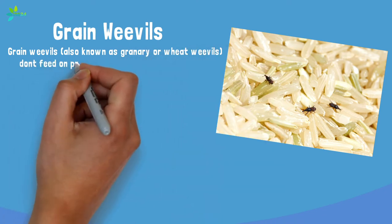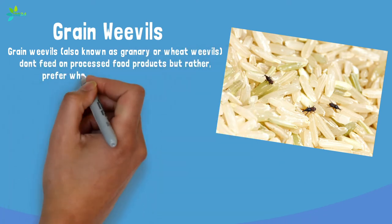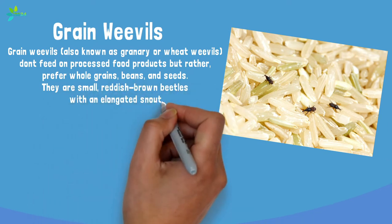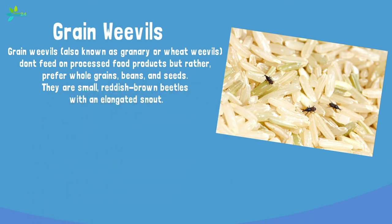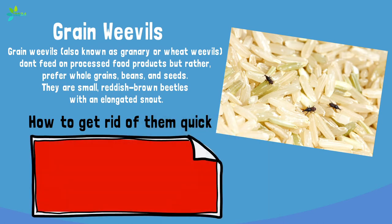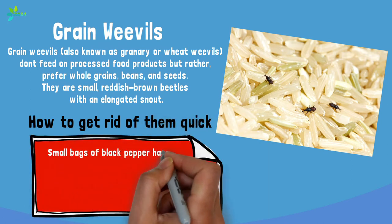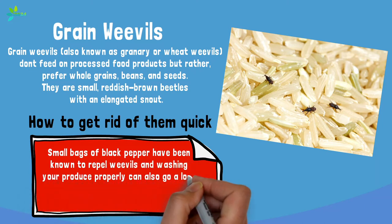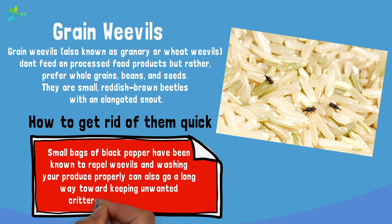Grain weevils, also known as granary or wheat weevils, don't feed on processed food products but rather prefer whole grains, beans, and seeds. They're small reddish-brown beetles with an elongated snout. Since they can chew right through paper and plastic packaging, you'll want to store your whole grains, beans, and seeds in airtight glass, plastic, or metal containers. Small bags of black pepper have been known to repel weevils, and washing your produce properly can also go a long way toward keeping unwanted critters out of the kitchen.